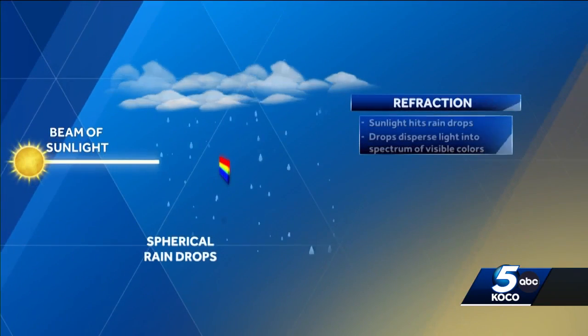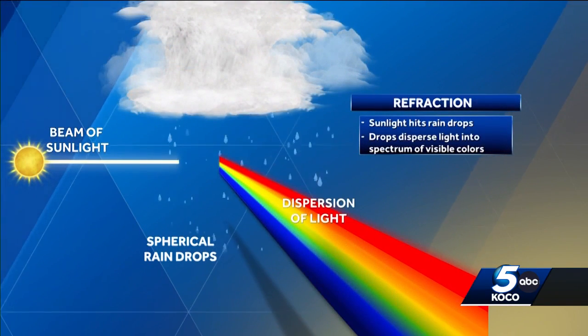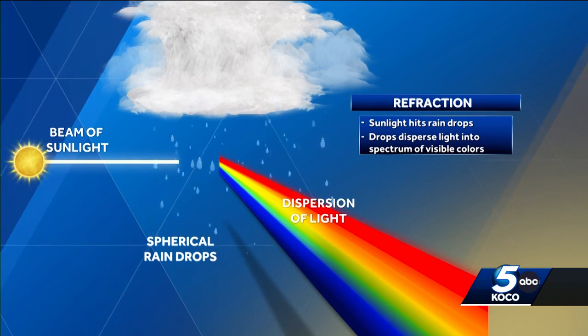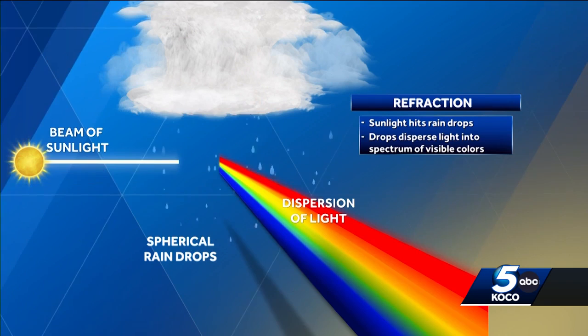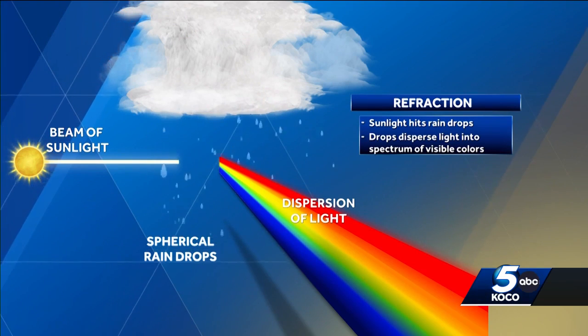So how do rainbows work anyway? First, you need a light source, and the sun was more than up to the task. Then we add in billions of spherical raindrops that refract and reflect light. It turns out that 42 degrees is the ideal angle for light to be scattered back to your eye. The lower the sun is to the horizon, the more of the top of the rainbow you can see.